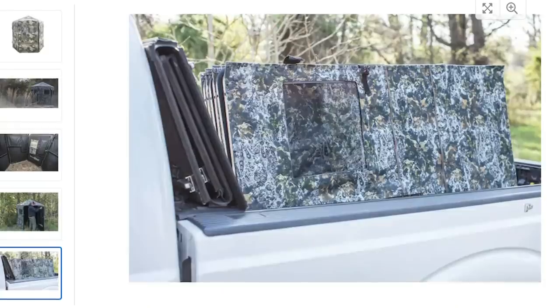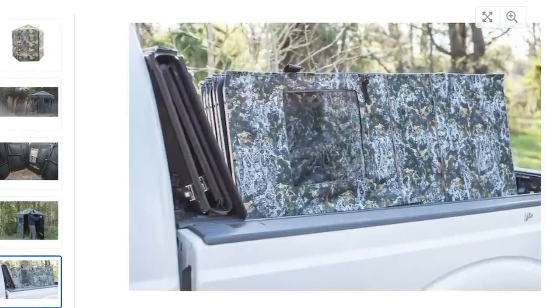What kind of price point are we talking? They're going to be anywhere from $500 to $1,000 depending on the model. It's as close as you can get to a full-out box blind but much more portable. It's a step above your pop-out hub-style blind. Really nice if you've got a relatively new property and you're not 100% sure about deer movement — you're not committing to a spot for the entire season, and if you need to move it you can.